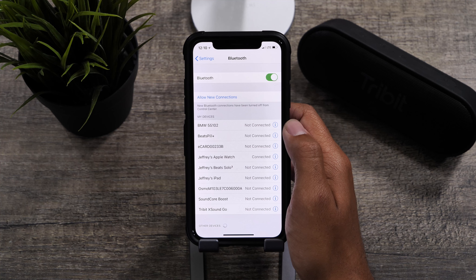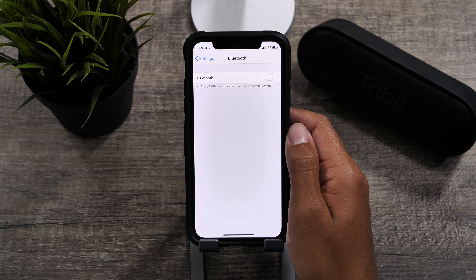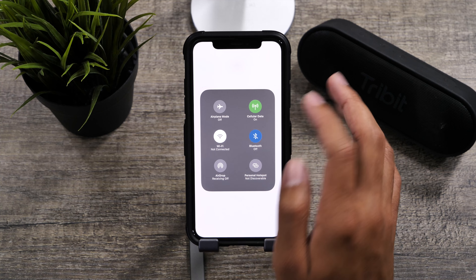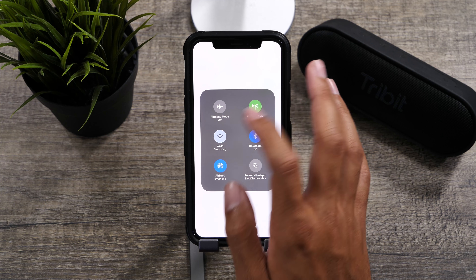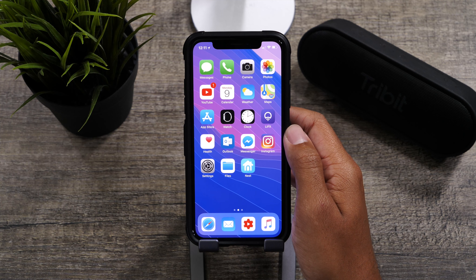So guys, those are just a few features that really need some more development and fixes in iOS 11.4, and hopefully we'll see those in beta 2 or in other betas coming very soon in the coming weeks. These are all features that really aren't hard to change and shouldn't be left until iOS 12.